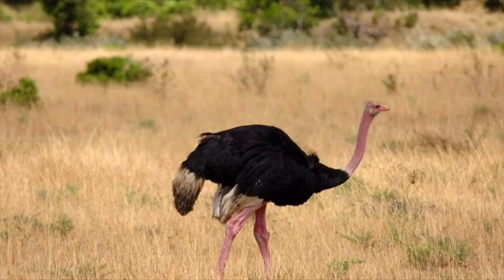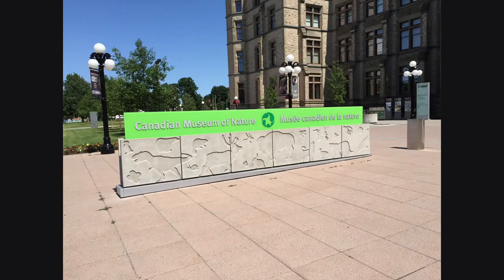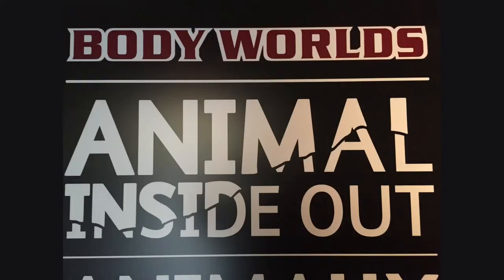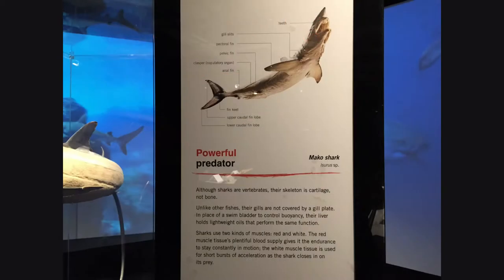Normally, we see animals from the outside. Today, we're going to go inside the Canadian Nature Museum and see animals from the inside out. Please note that no animal was harmed or killed for this exhibit. It was done in cooperation with veterinarians, zoos, and animal groups.